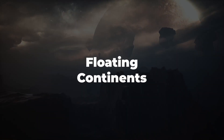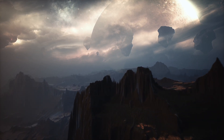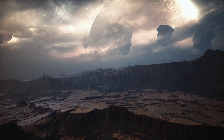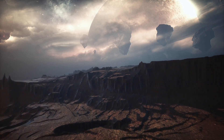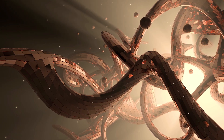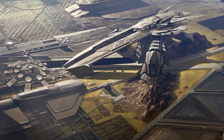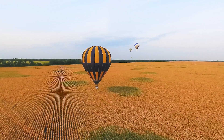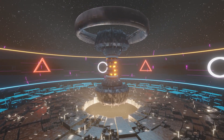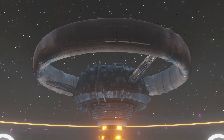The planet could have floating landmasses suspended in the atmosphere, held aloft by a unique combination of magnetic and atmospheric forces. These floating continents could be home to entirely distinct ecosystems and lifeforms as they drift through the skies and occasionally collide or merge. This concept is based on the idea of buoyancy and the potential for different atmospheric conditions on an exoplanet that could support floating landmasses.